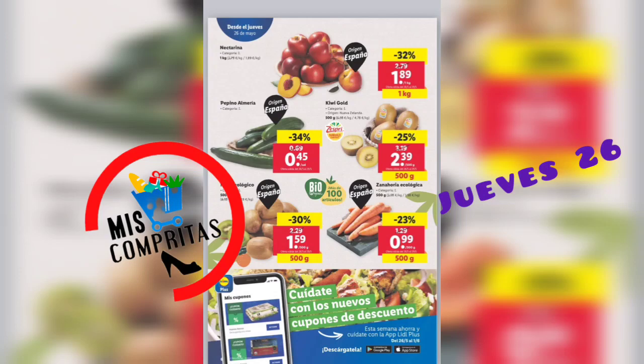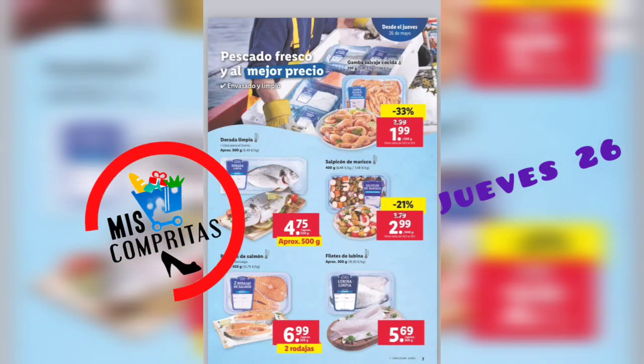Acordaros de los nuevos cupones de descuento. Pescado fresco y al mejor precio. Gamba salvaje cocida, 1,99. Dorada limpia, 500 gramos, 4,75. Salpicón de marisco, 2,99. Rodajas de salmón, 2 rodajas, 6,99. Y filetes de lubina, 5,69.